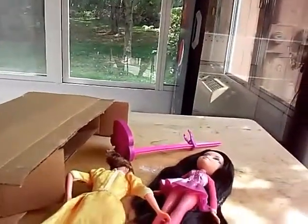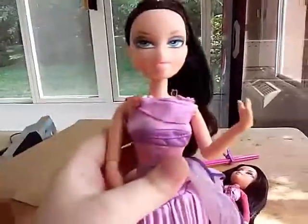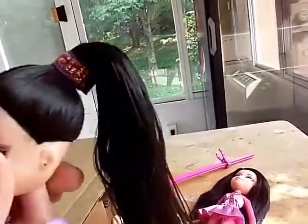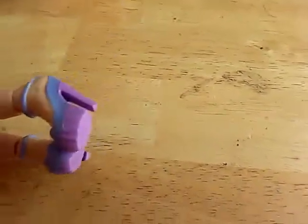Update on my two Liv dolls — Peyton and Nevaeh. Here's Peyton. I dressed her up in my Megara outfit, because I think she looks a lot like Meg. So I gave her the ponytail, her dress, and I gave her a pair of Barbie shoes, because mine still has the original shoes laced all the way up her leg and I don't want to take them off.